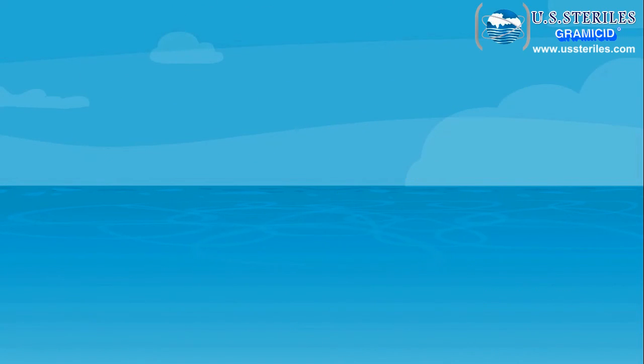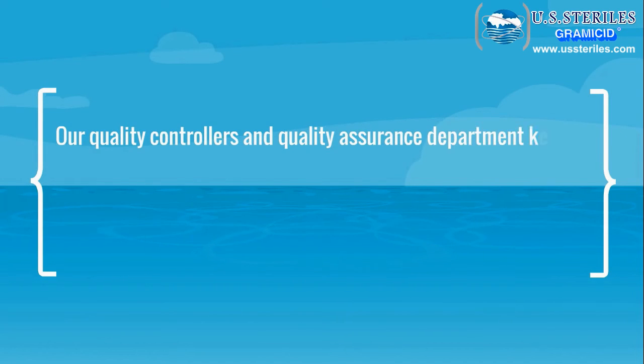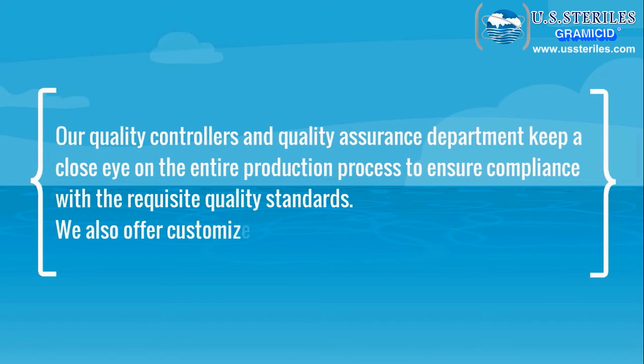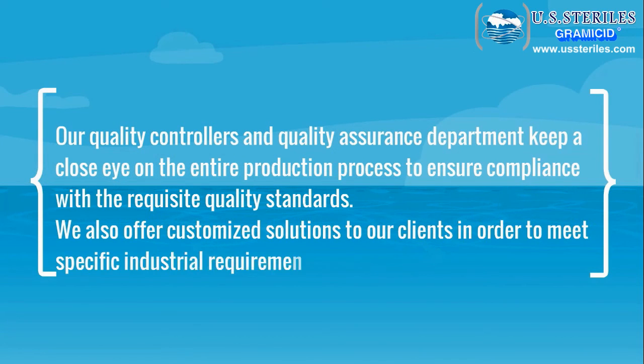Our quality controllers and quality assurance department keeps a close eye on the entire production process to ensure compliance with the requisite quality standards. We also offer customized solutions to our clients in order to meet specific industrial requirements.